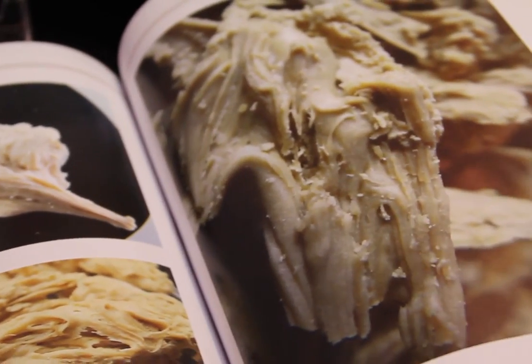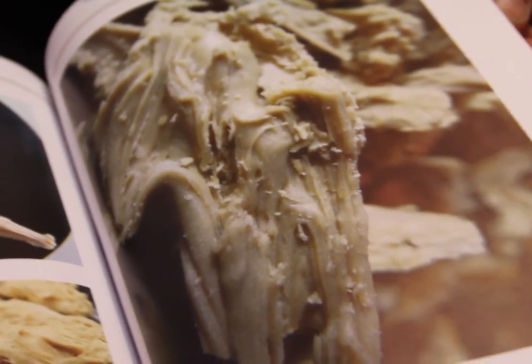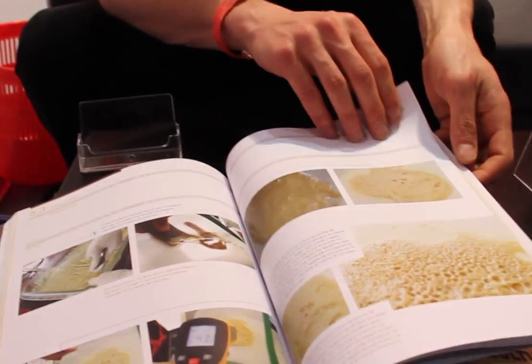Wow, great photos in there too — a lot of photos for people. So this is a manual of how to actually do the extractions? Exactly. A guide to do it step by step, in safety mode.